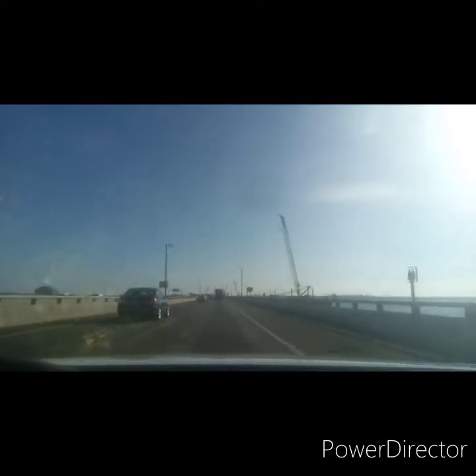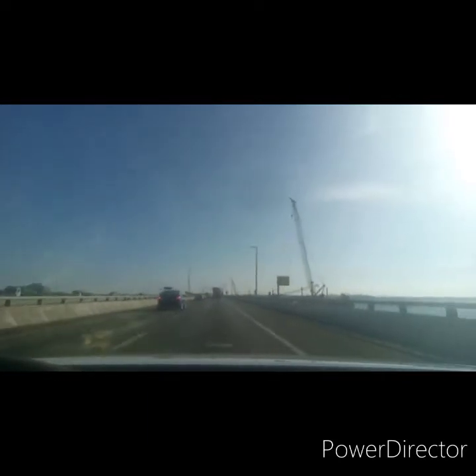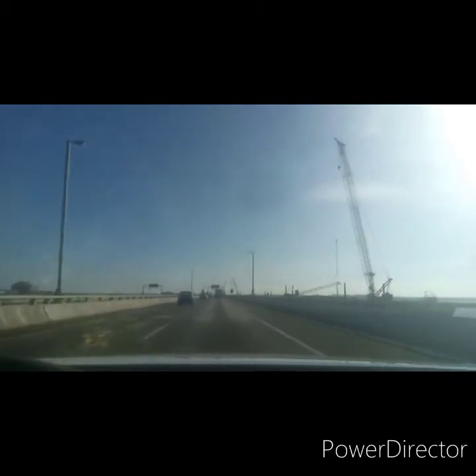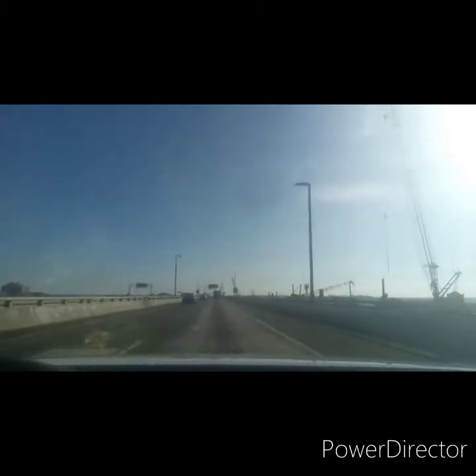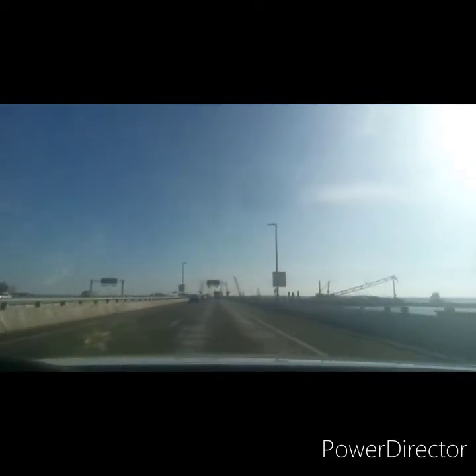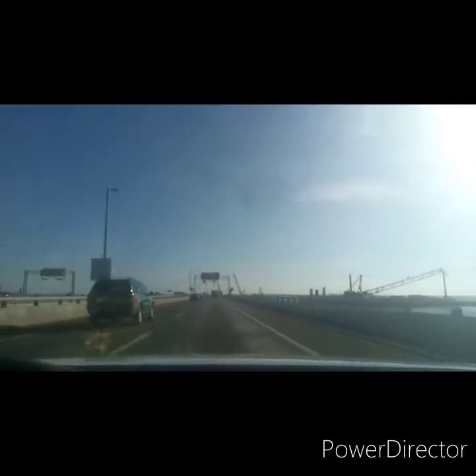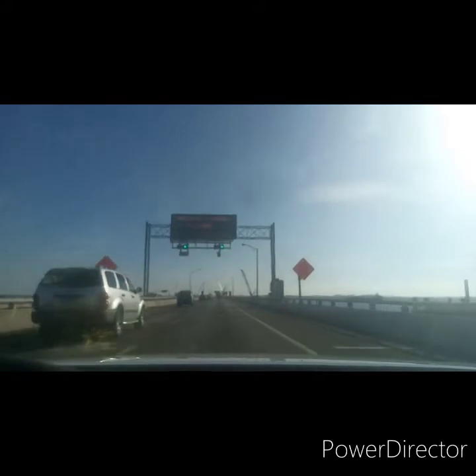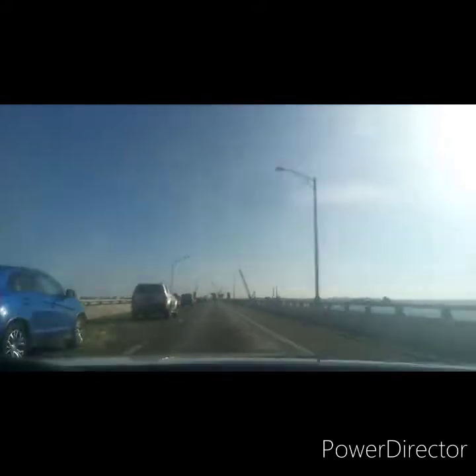We're going across the bridge here. To the right, they're doing construction — this is the expansion. After all these years, people have been complaining about it for about 30 years because this stretch from Hampton to Norfolk is one of the worst stretches of traffic in the state of Virginia. A lot of it is during the summertime when people come out to Virginia Beach.